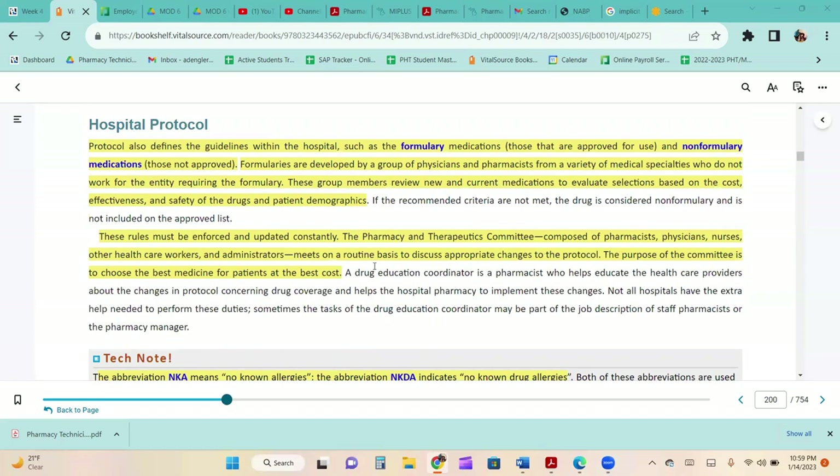Protocol also defines guidelines within the hospital such as formulary medications — those approved for use — and non-formulary medications — those not approved. Formularies are developed by a group of physicians and pharmacists who review medications based on cost, effectiveness, safety, and patient demographics. The Pharmacy and Therapeutics Committee, composed of pharmacists, physicians, nurses, and other healthcare workers, meets routinely to discuss appropriate changes to protocol. The purpose of the committee is to choose the best medication for patients at the best cost. If you're taking a medication not on their formulary, they may give you another medication within that same class while you're in the hospital.